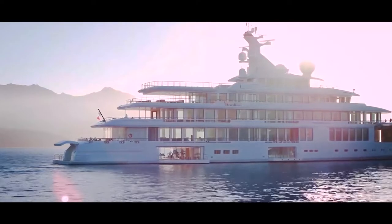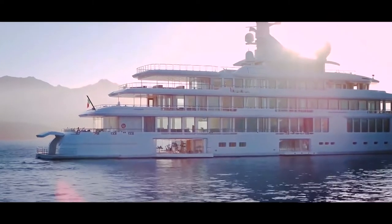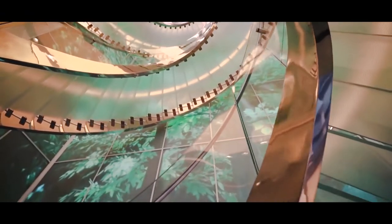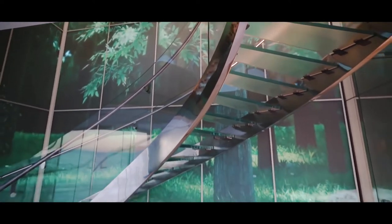Arrival by sea is a very special experience, and the lower deck sea lobby provides a fitting welcome. Here, at the base of the staircase and visible from every deck, an arresting marble eye stares upwards — a witty tribute to Man Ray.